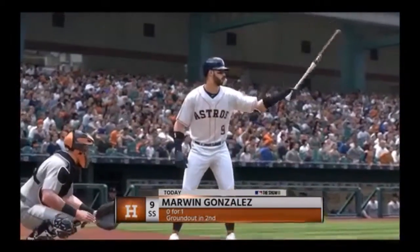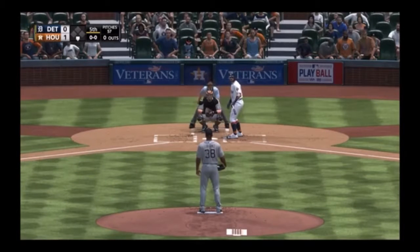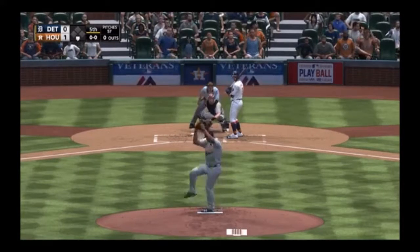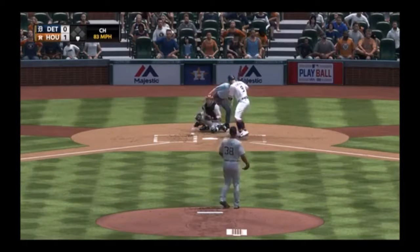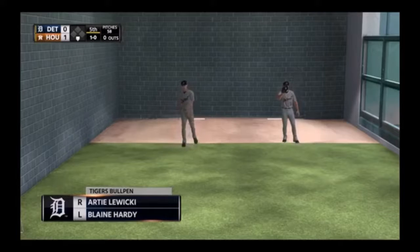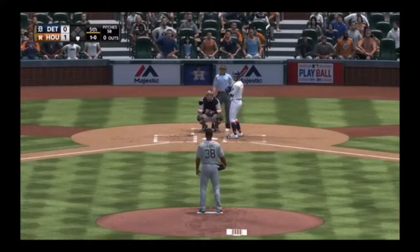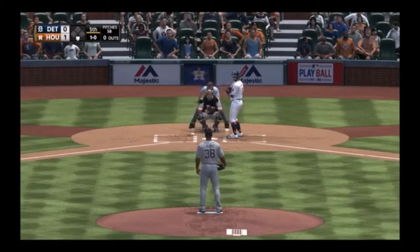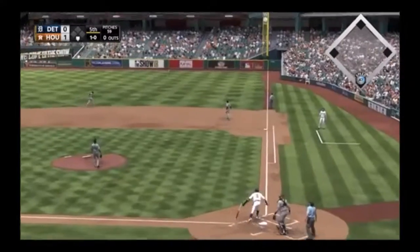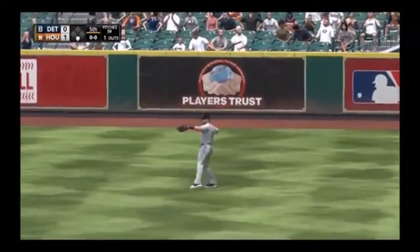Marwin Gonzalez leading off for the Astros, the shortstop. First pitch — a changeup misses off the corner, ball one. Some action now in the Tigers' bullpen as they get a lefty and a righty up to throw. The 1-0 — skied into straightaway right, Castellanos is there, looks it into his glove, one gone.